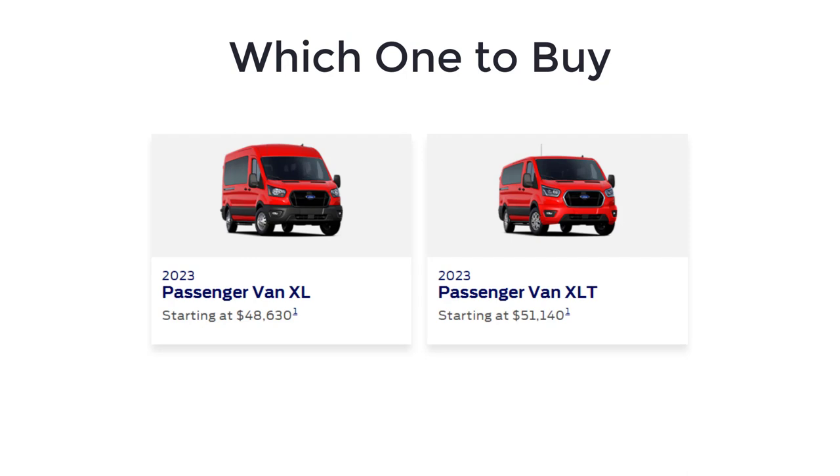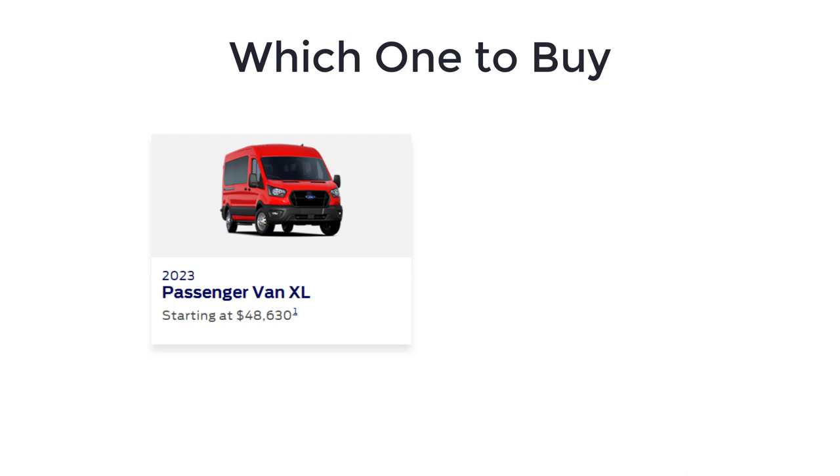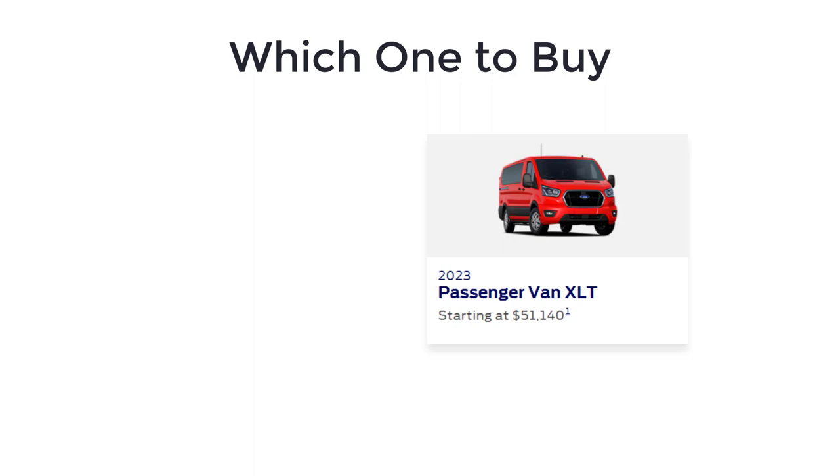As for which 2023 Ford Transit passenger van to buy, by choosing the XL trim level you maximize your ability to configure the Transit passenger van to specific preferences. But if you want a nicer look inside and out or access to a handful of exclusive features, I recommend the XLT trim level.